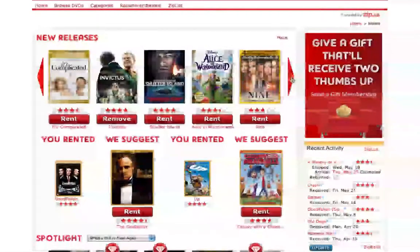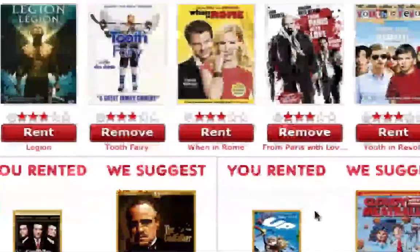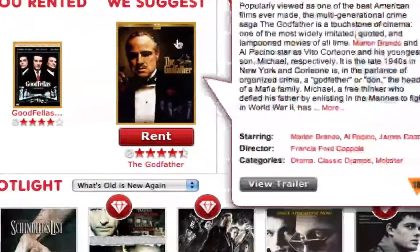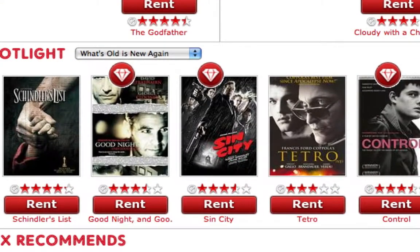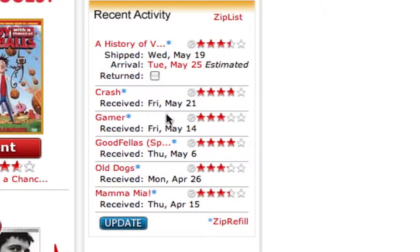This is the welcome screen showing you all the new releases and how they're all rated. These are movies that I've rented, showing movies they'd recommend, other lineups, and the spotlight at the bottom right showing movies I've recently watched and sent back, and the movies they've shipped that I should be receiving. When you're ready to send a movie back, you click on 'return' then 'update' and away you go.